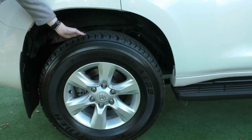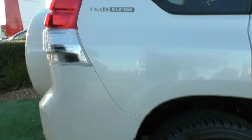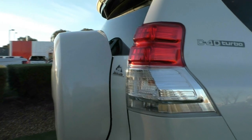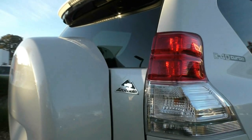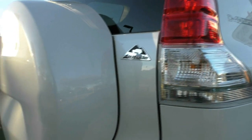Coming down to our second wheel — again excellent condition and heaps of tread on that tyre. Just above we have our D4D turbo badging, just to let everyone know it is a diesel four-wheel drive. We also have the Altitude badging, just to show that it is that limited edition model.